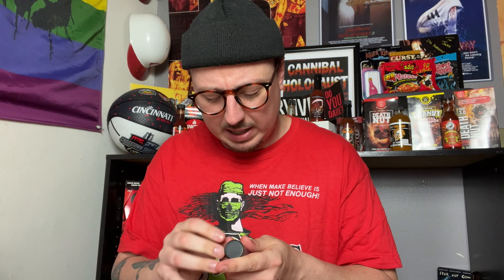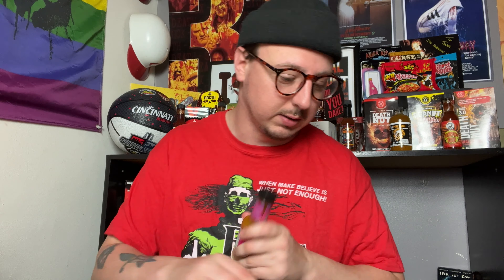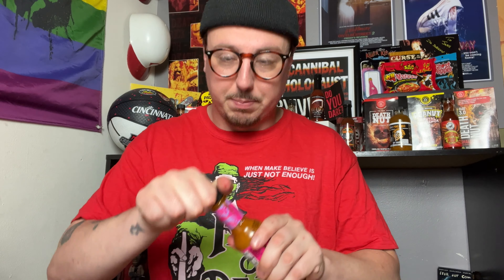Scotch bonnets aren't necessarily super hot but they are considered a hot pepper. I'd put them right below a habanero — not quite as hot but way more flavor, way more sweetness, just a great flavor. Scotch bonnet sauces are some of my favorite sauces I've ever had, including jerk sauce. Let's pop this open and see what we got.